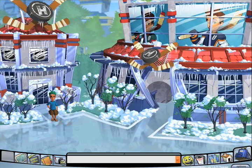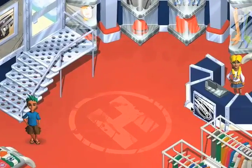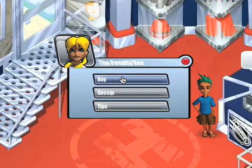Walk into the Penalty Box. Then, walk on over and click on Amber Crosscheck. Once there, click buy to see all of your options.